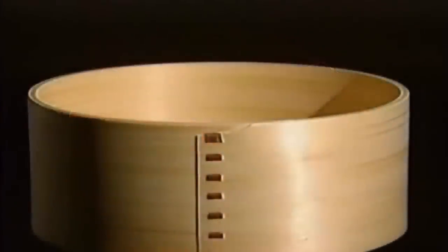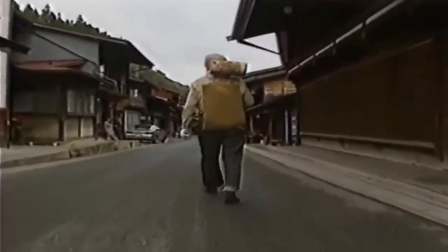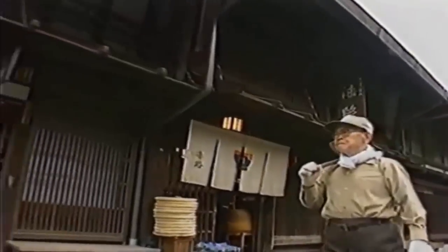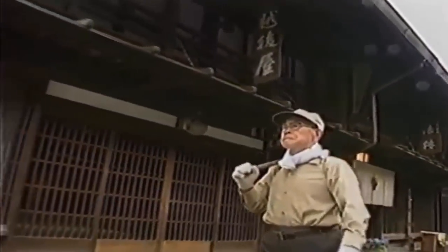People started making a living with magamono techniques in the Edo period, when Kiso Hinoki cypress was valued as the best material in Japan and a strict forest preservation policy was enforced to protect it. In this special video, you're going to see the whole process from hundreds of years ago — a magamono made entirely from Kiso Hinoki using only ancient tools and techniques.